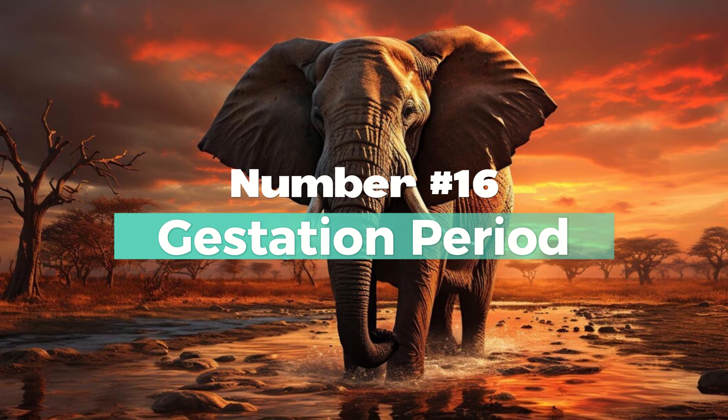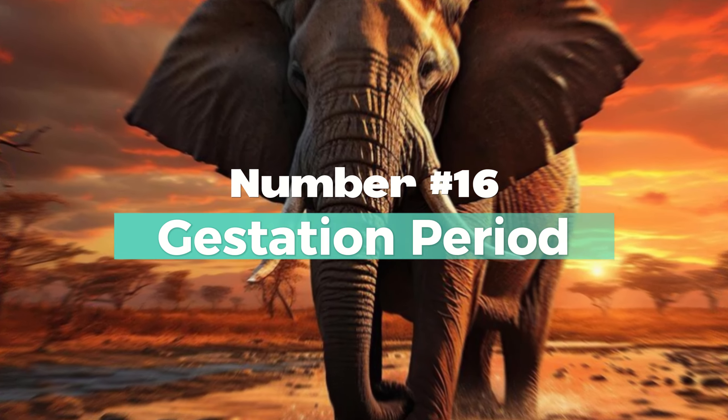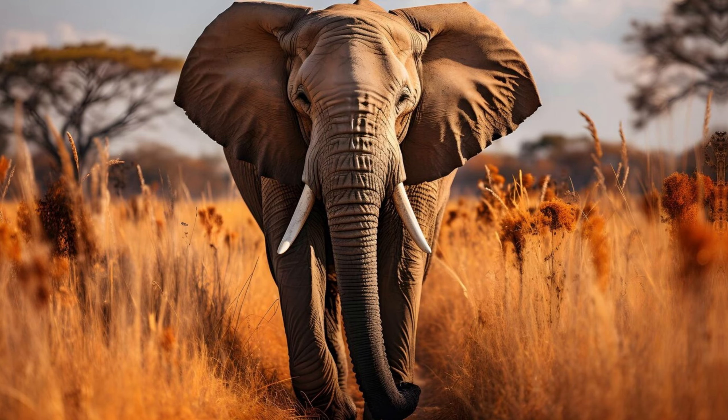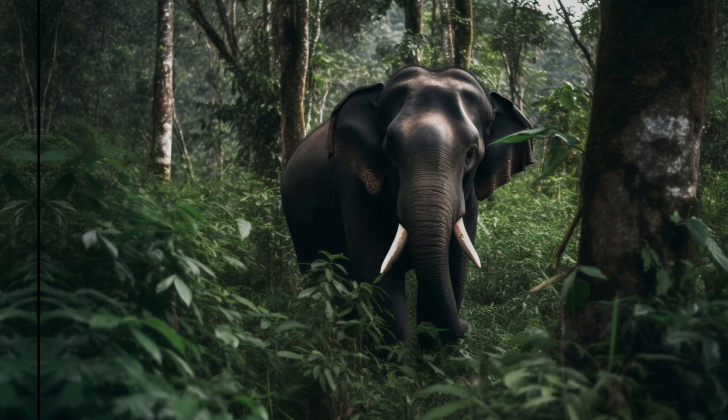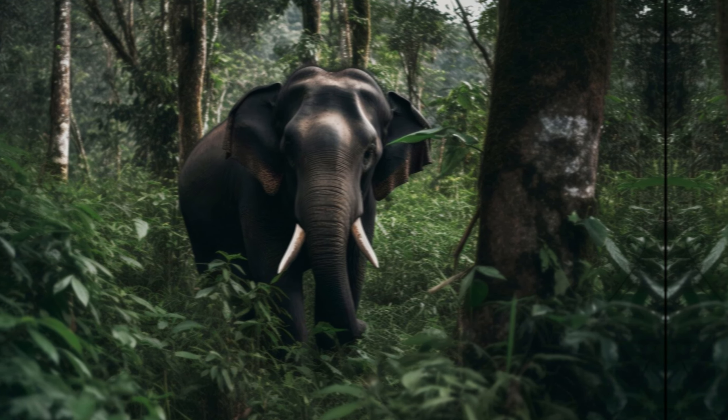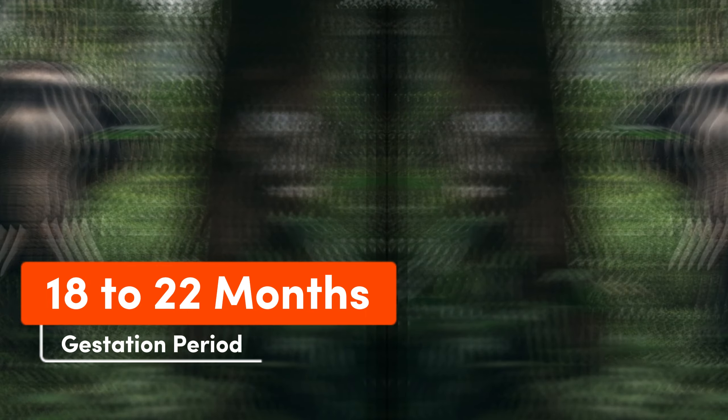Number 16: Gestation Period. African elephants have a longer gestation period lasting around 22 months, which is the longest among land mammals. On the other hand, Indian elephants have a shorter gestation period of approximately 18 to 22 months.